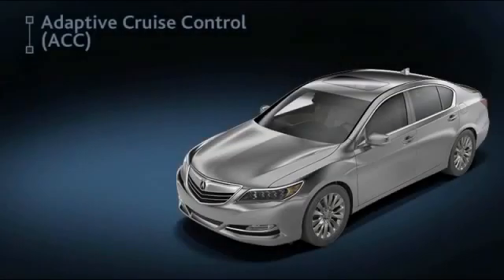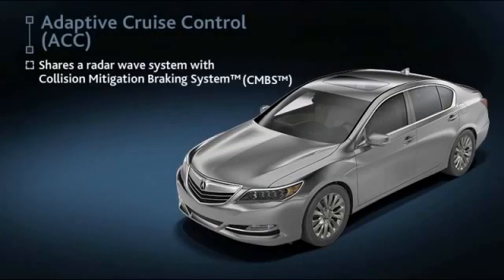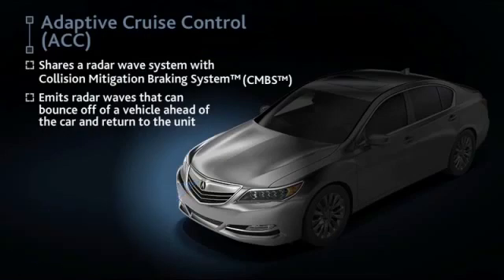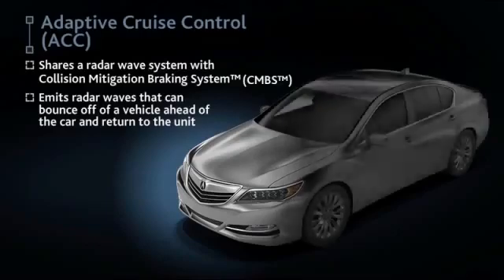ACC shares a radar unit with the CMBS system, mounted behind the grill. It emits radar waves that can bounce off of a vehicle ahead and return to the unit, allowing the system to gauge the distance of the vehicle. ACC then sets the appropriate throttle position and can even apply braking to maintain a preferred following interval.